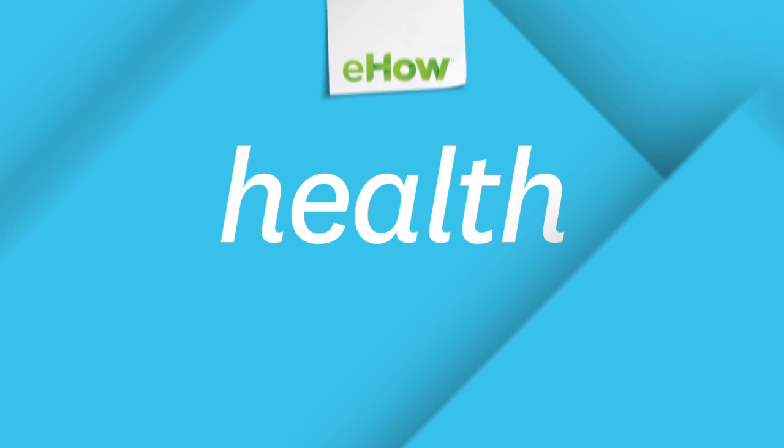I hope you found these tips useful. I'm Dr. Tabitha Samir of MirSkin. Thank you.